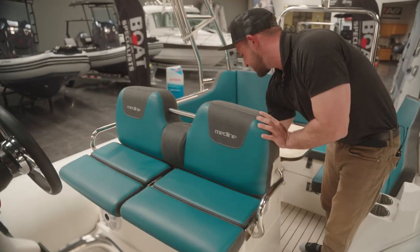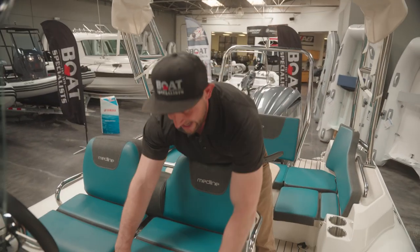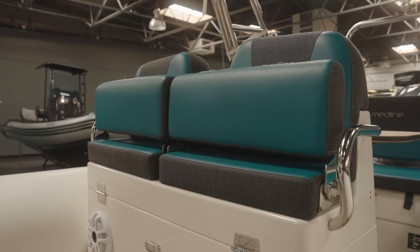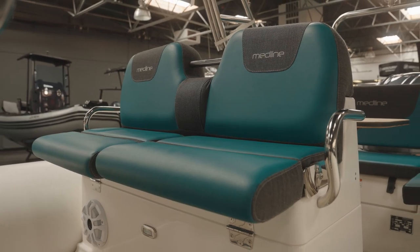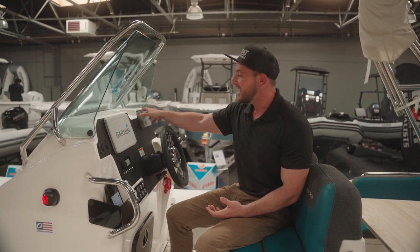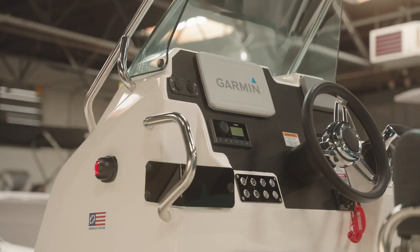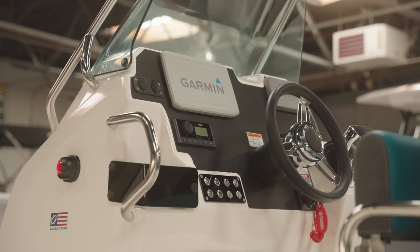Moving forward, if we close this up, we have really cool adjustable two-way captain seats. These go up so you can lean or push forward so you can sit. This Medline in particular comes with both Garmin and Yamaha stand-alone units that allow you to monitor the engine and boat metrics while out on the water.